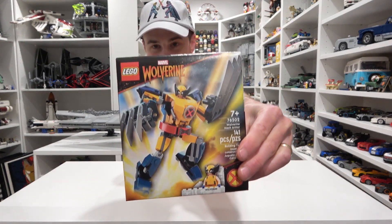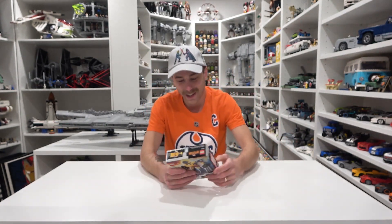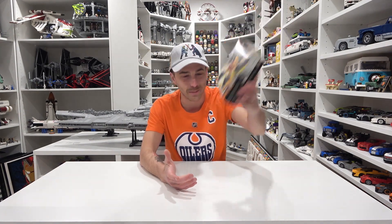I am simply appalled that I haven't built this yet. The Wolverine mech? I've got to build that. It comes with such a cool Wolverine minifigure. I can't believe I haven't built that yet.